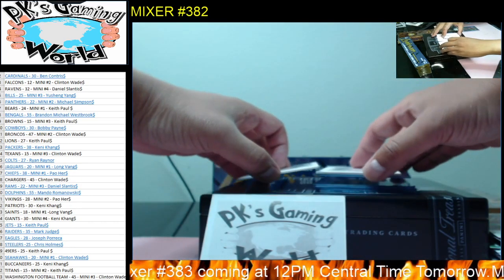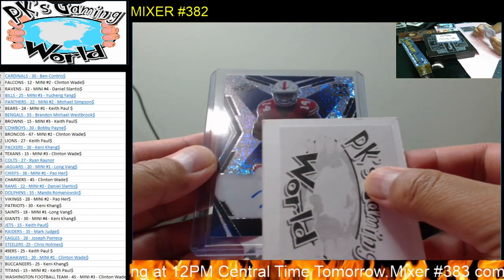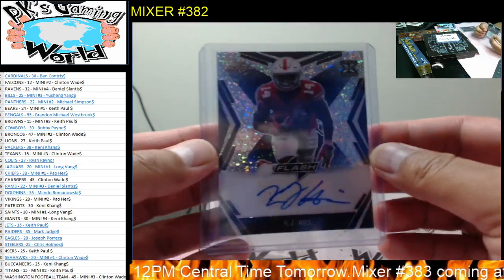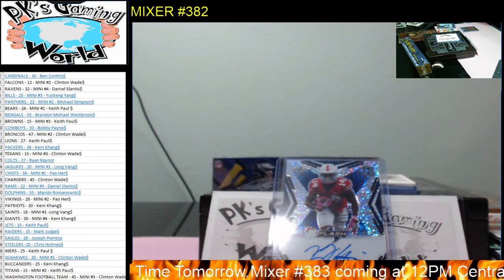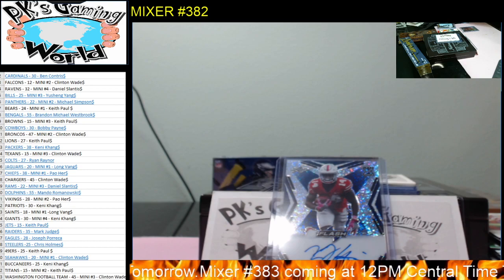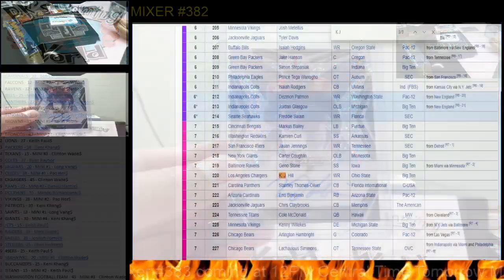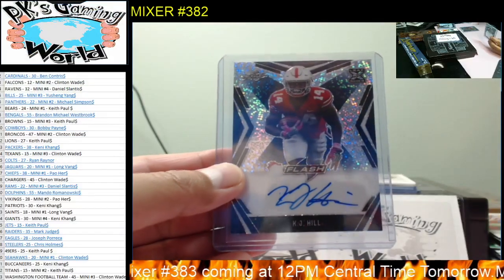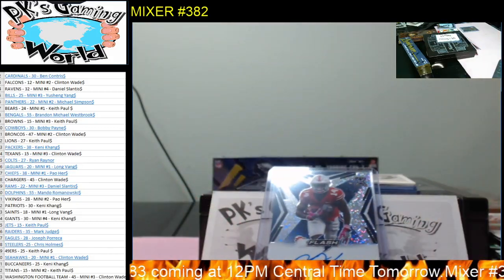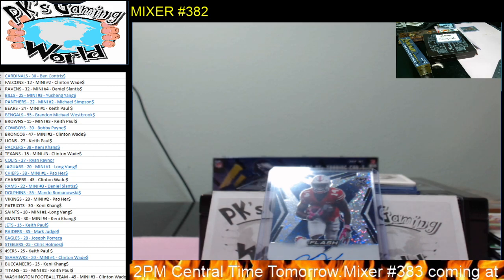Next hit — a lot of these are numbered. We have KJ Hill, 19 of 35. Pretty neat. KJ Hill, seventh round pick, Los Angeles Chargers wide receiver. Chargers goes to Clint Wade.